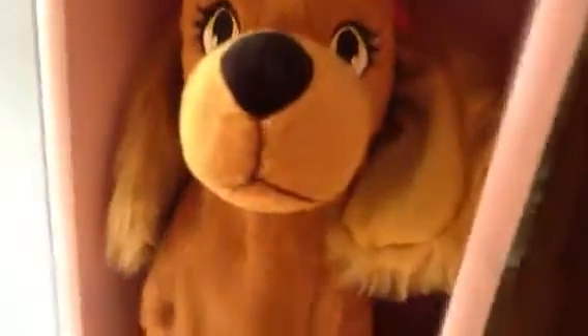This is a Monster High doll. I can't remember who she's called, but I've got a few more down here. We've got Claudine, and I've also got a Lucy dog. I can probably turn it on at the end of this video.